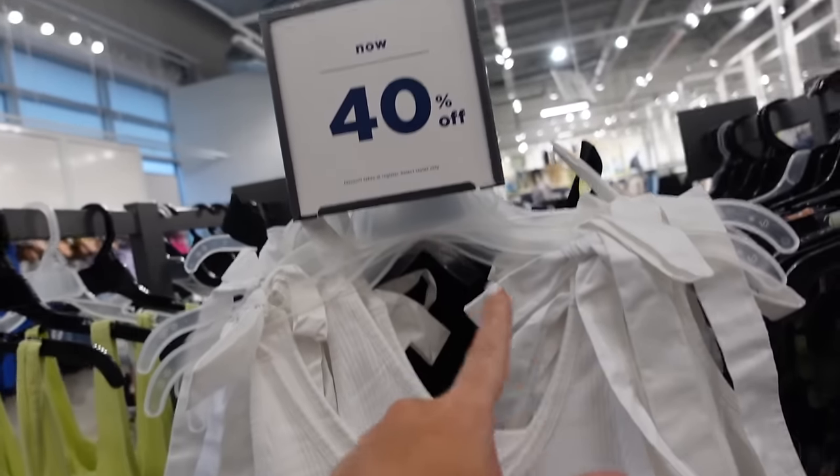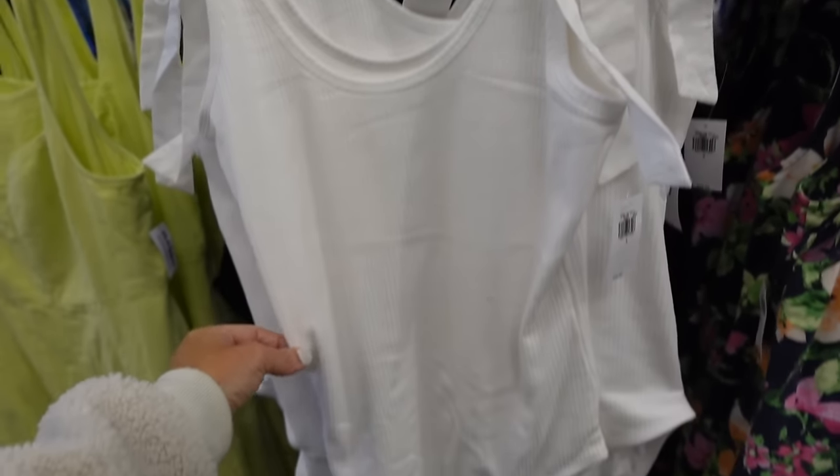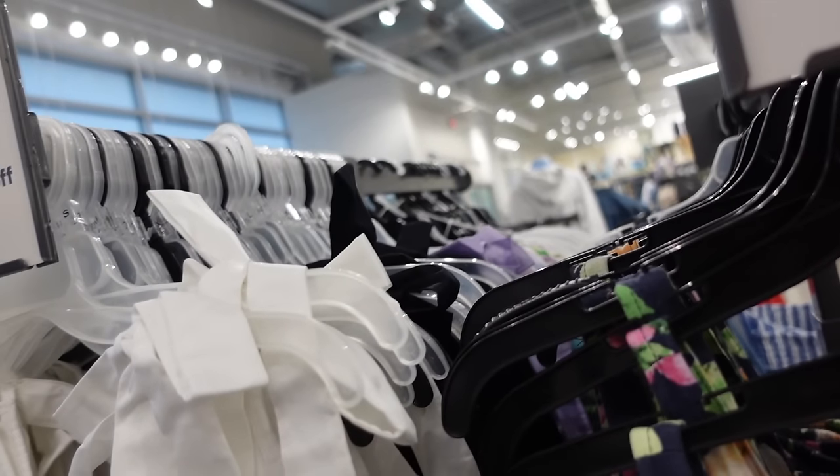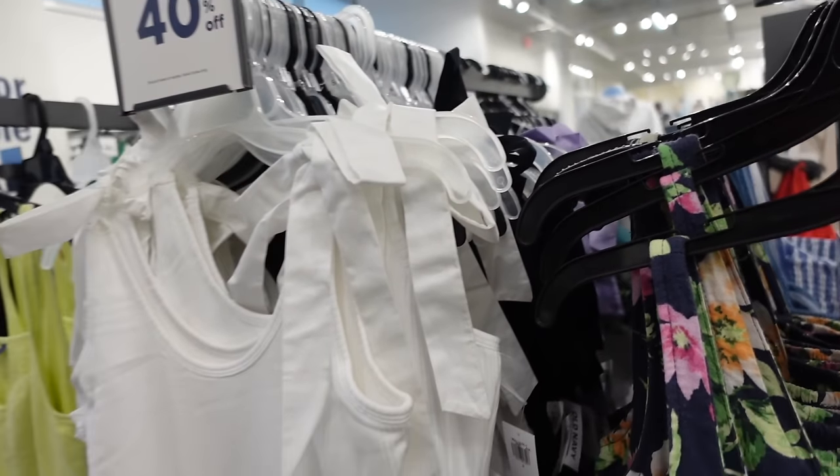Red tie strap bodysuits are 40% off — these have that scoop neckline, fitted through the body, has that fuller back. In white, black, and lavender. Regularly $29.99.